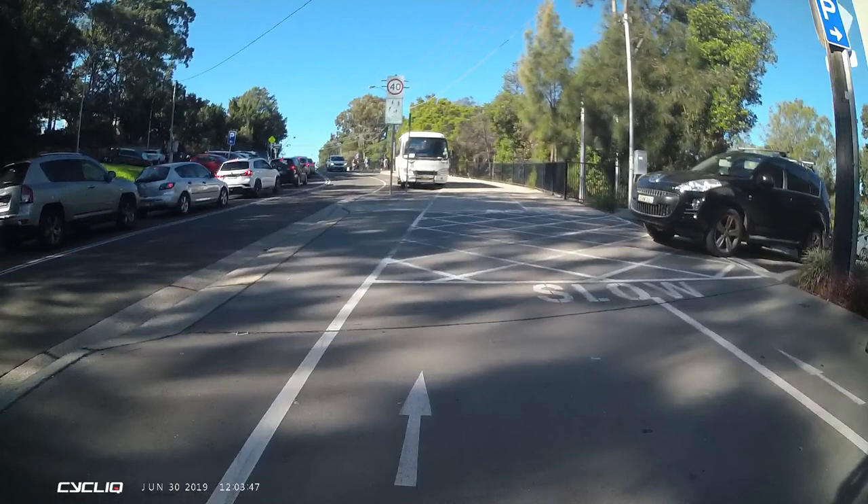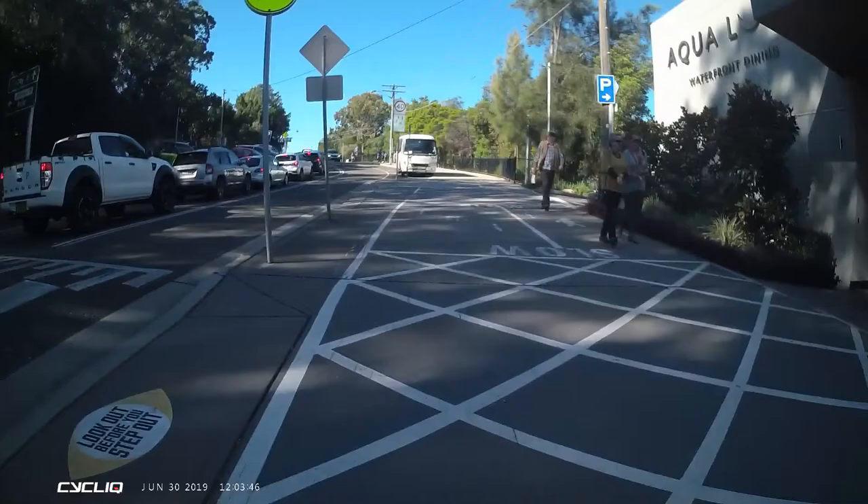This first clip shows the driver just launching themselves onto the path without stopping as they exit the car park. One thing I want to really point out here is the absolutely abysmal sight lines to the left as drivers come out of this car park.